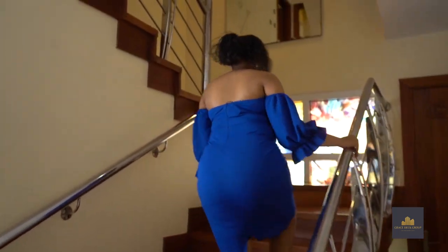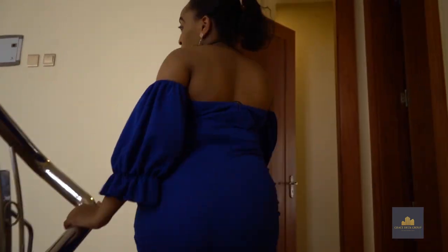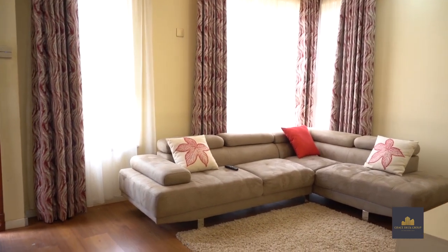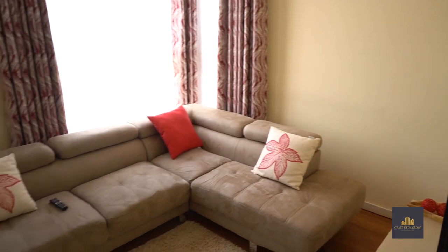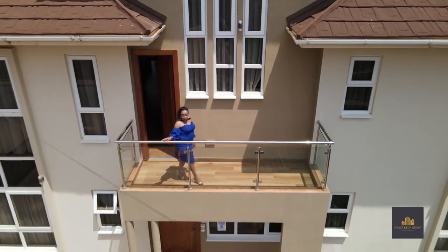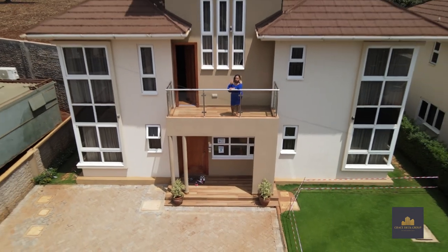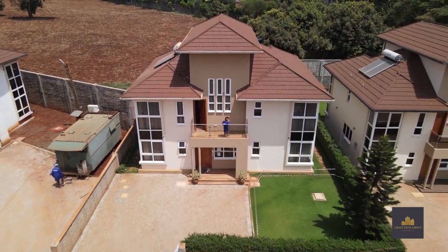Now making our way upstairs, the staircase is fitted with bamboo flooring, leading us to this beautiful landing space on the first floor which serves as the family or TV room. This is truly a nice intimate space for spending quality time with family. This room also leads out to the first terrace with a beautiful view of both your front yard and the development. All terraces in the house are safe and fitted with glass balustrades.